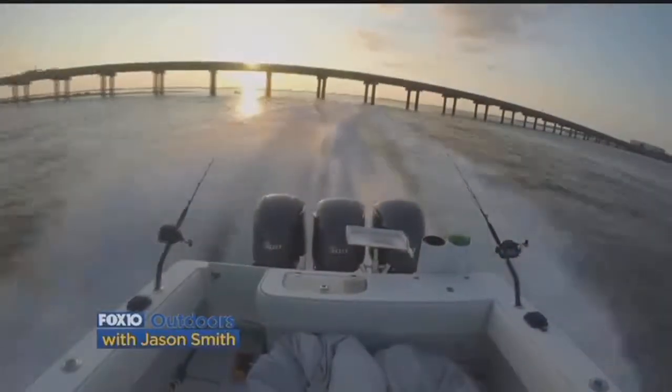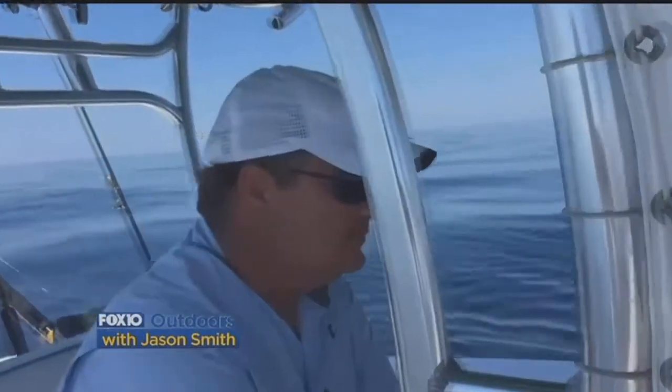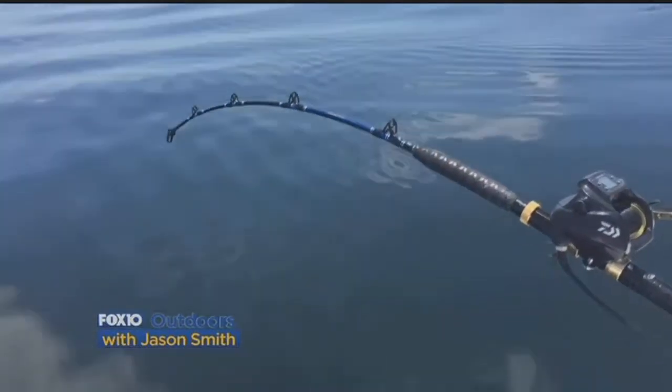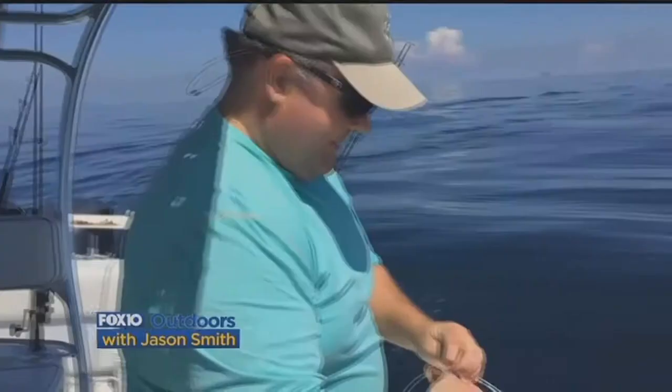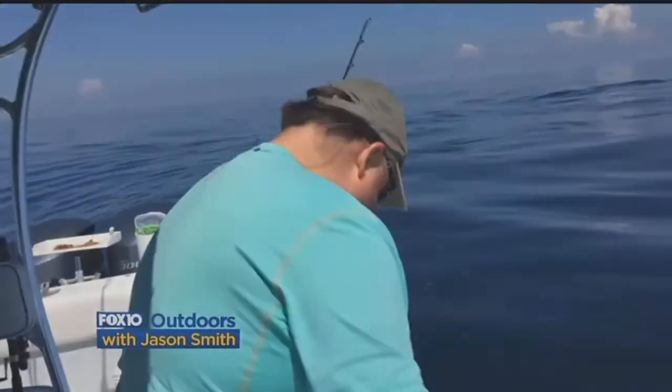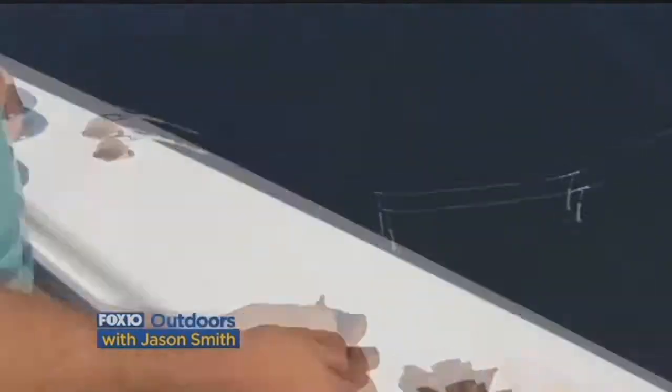I recently took a deep drop offshore fishing trip with Mike, Daniel, and Connor Eubanks on the Hook'em Dano. We fished really deep and used electric reels to catch a variety of species. We're fishing somewhere in about 500, 600 foot of water — 578 feet.